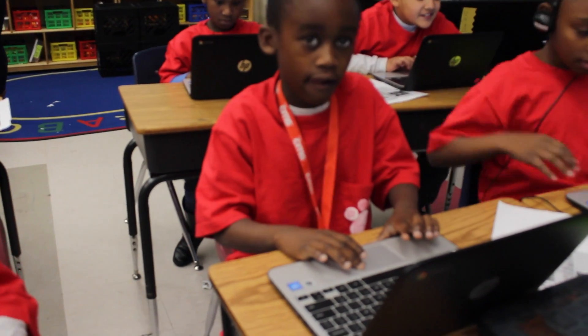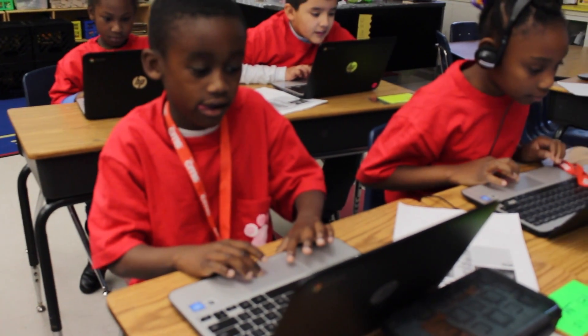The students I'm teaching are very motivated by technology. You can implement this in math, science, social studies — it doesn't matter what you're doing. So for me, I was just excited and ready to get started.